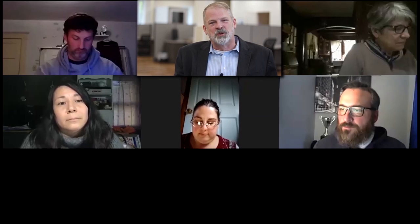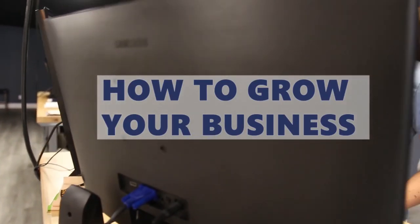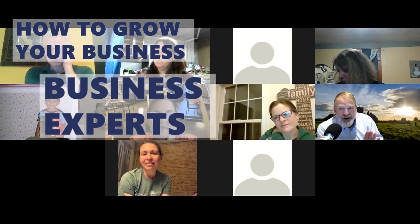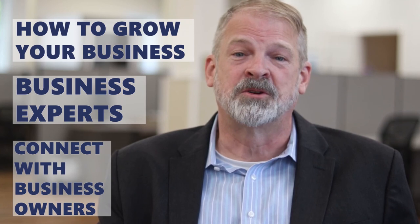I want to encourage you to apply for the Covation Center Engage Main Street Cohort Program. In our program, you leave with three key values. First, you learn about your business and how to grow it. Second, you build a network with business experts focused on helping you grow. And third, other business owners that partake in the program with you become your peers and experts, and you share with each other. Please join us.